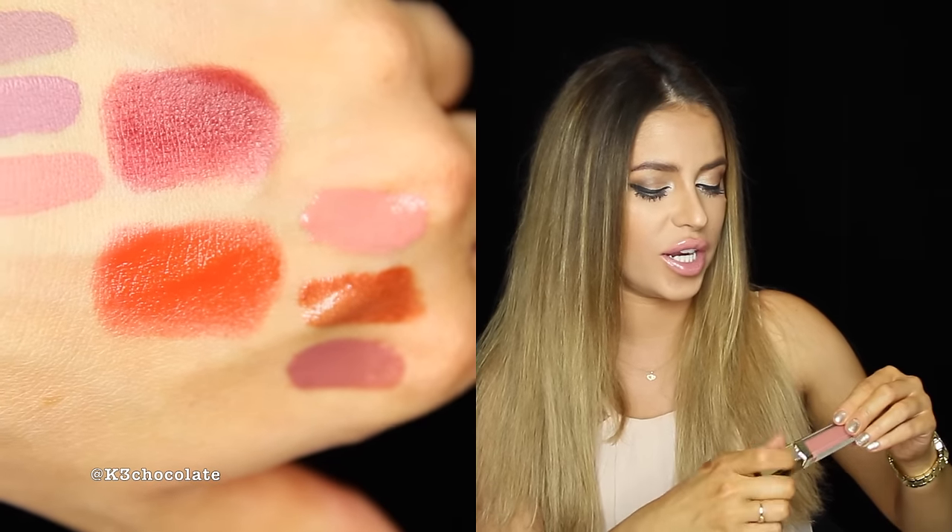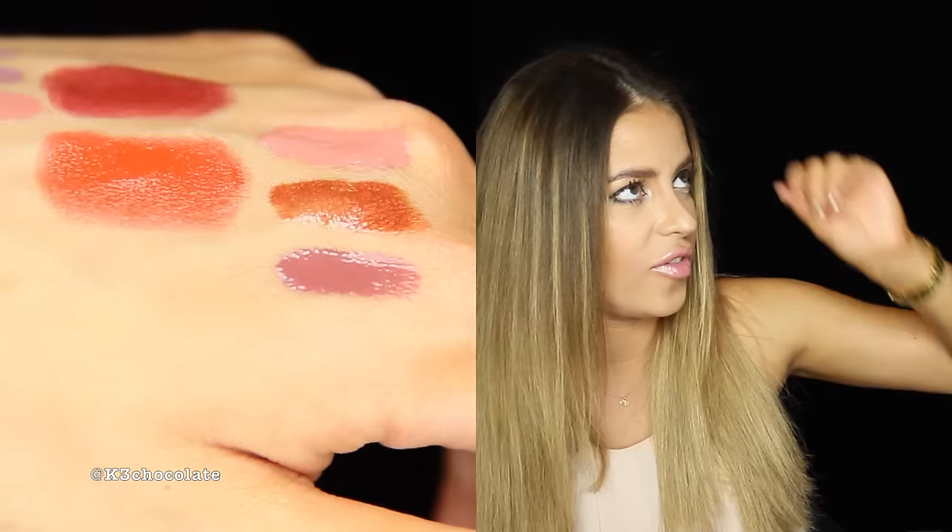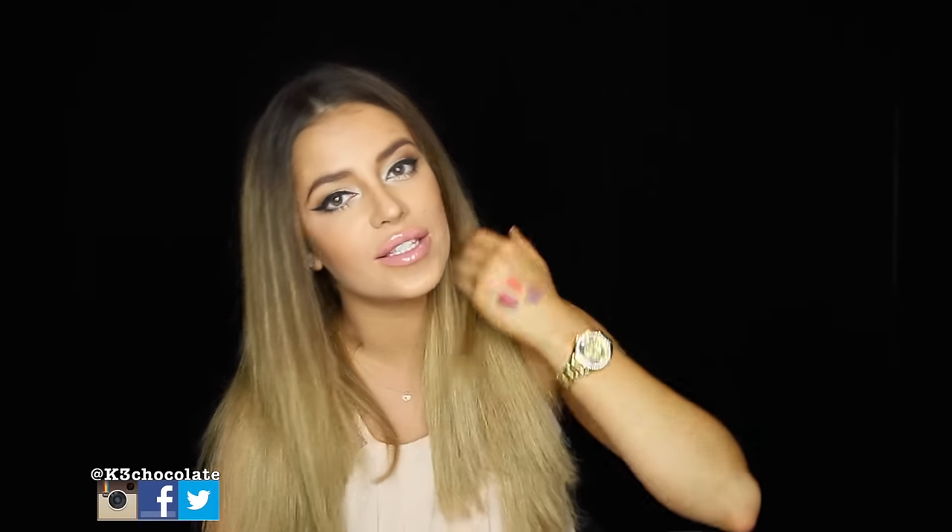This Madison Ave is so pretty. It's like my perfect pink — my favorite lipstick ever was the one discontinued by Maybelline, like the Pink Please or whatever, and they stopped making it years ago. That was the perfect pink for my skin tone and I know a lot of people liked it too. This one is very similar to it.